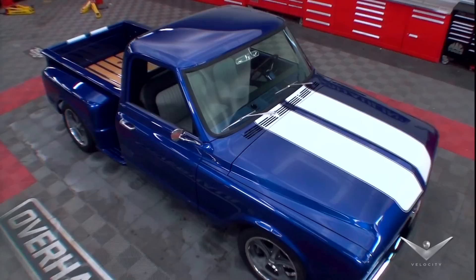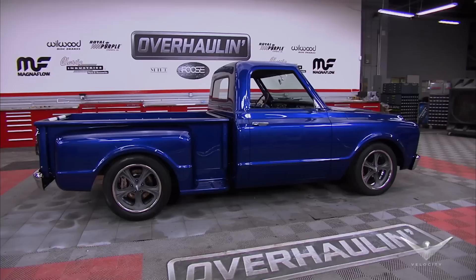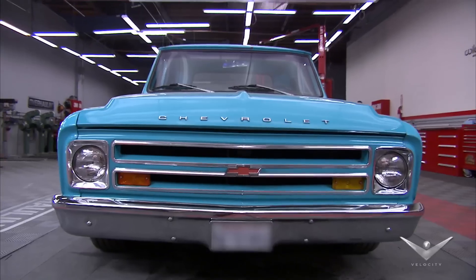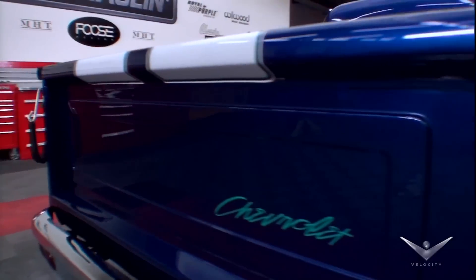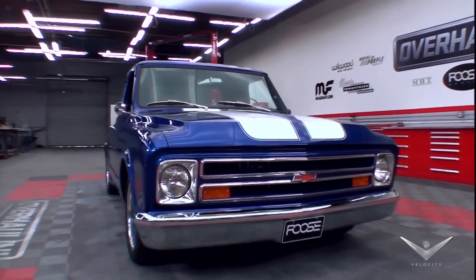Chip and the A-Team have pulled out all the stops on Scott's '67 Chevy C10. It's undergone a spectacular frame-off transformation from a run-of-the-mill work truck into a lowered, fully-optioned, custom, beefy, big block brute, ready for its reveal today.